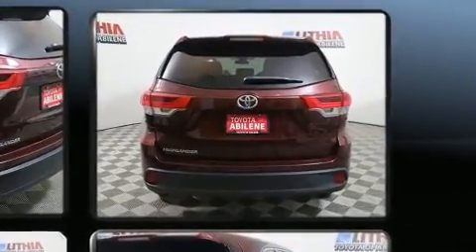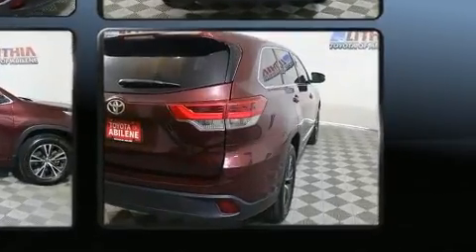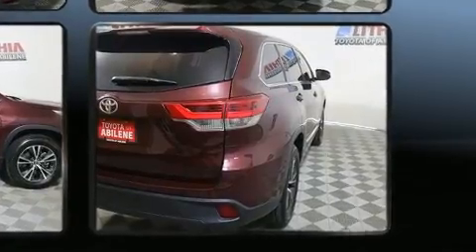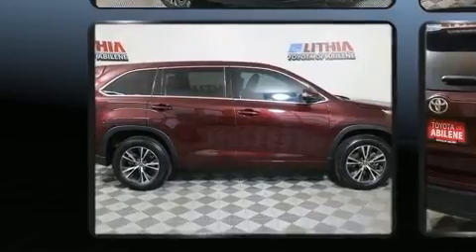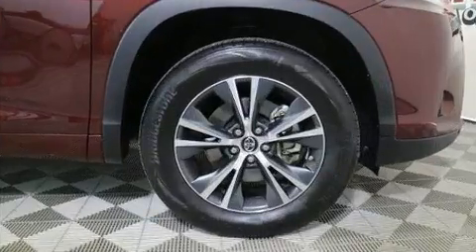All of the premium features expected of a Toyota are offered, including delay off headlights, a tachometer, variably intermittent wipers, front and rear air conditioning, turn signal indicator mirrors, and remote keyless entry.